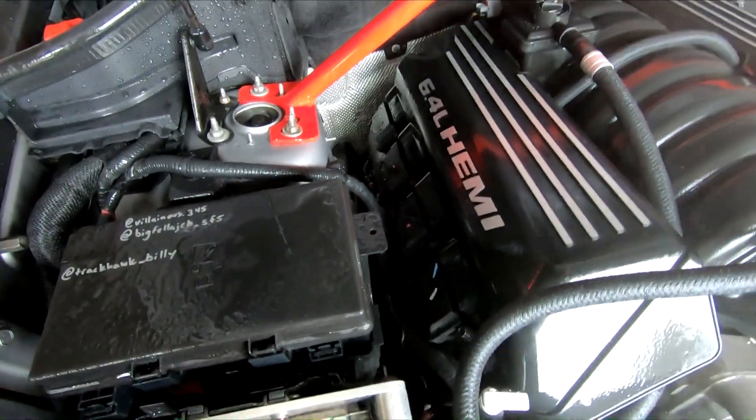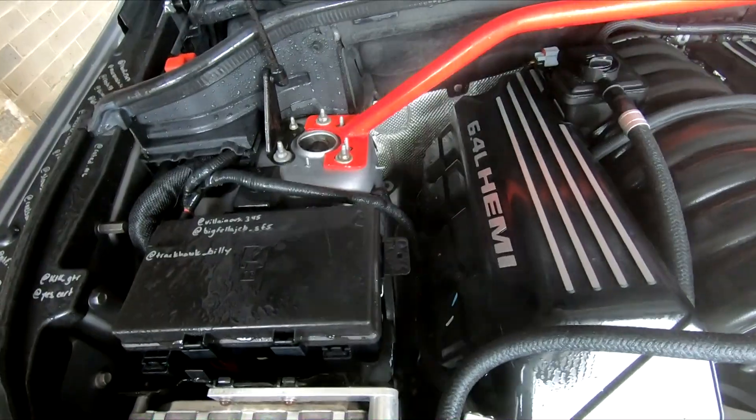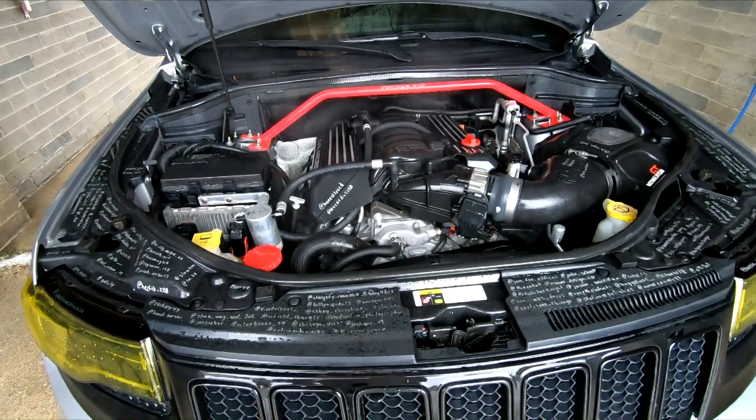You can definitely smell it now. So that must have been what that was — just the grease or whatever that was on there. We'll give that a minute.